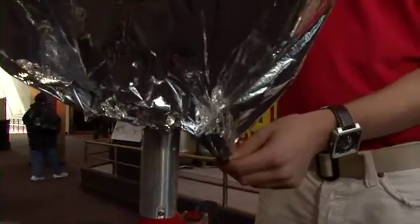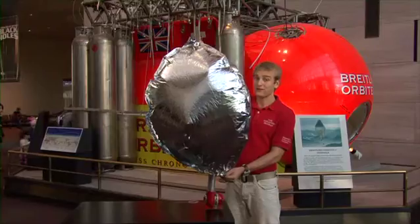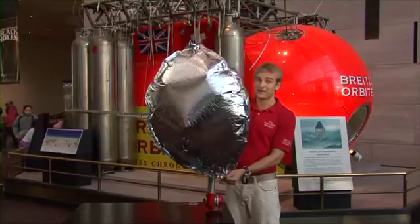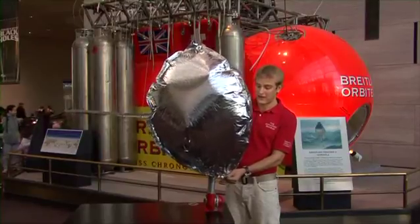The first hot air balloon was invented by the Montgolfier brothers in 1783. The first hot air balloons flew barnyard animals. After a safe landing, humans soon took flight in hot air balloons.